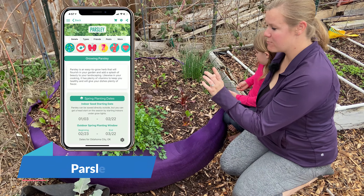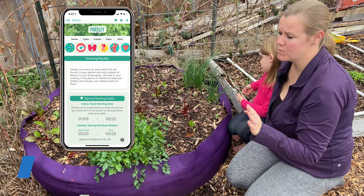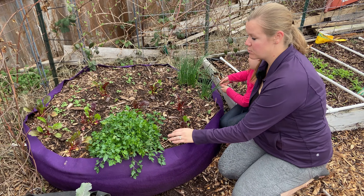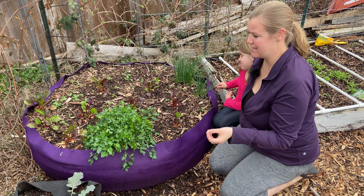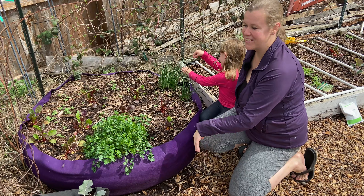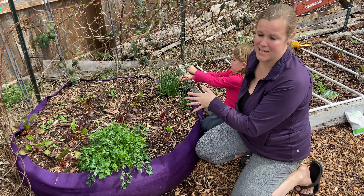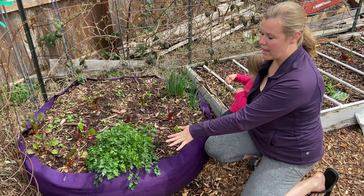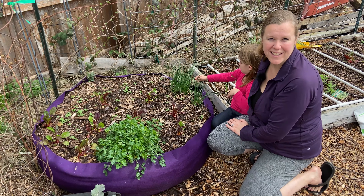We also have parsley over here in this garden. Parsley is a great herb that is really fast growing and tasty to add to a lot of different dishes — it adds a lot of nutrients. All the other plants we've talked about have been started by seed, but parsley is one we usually do from transplant because it just goes a lot faster that way.